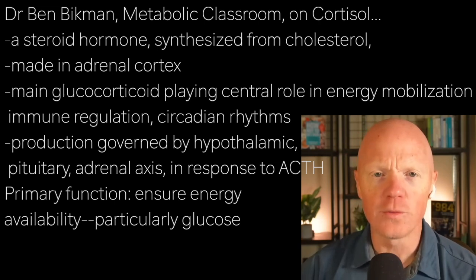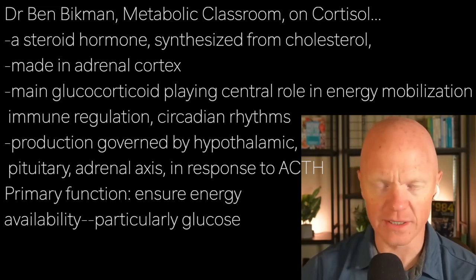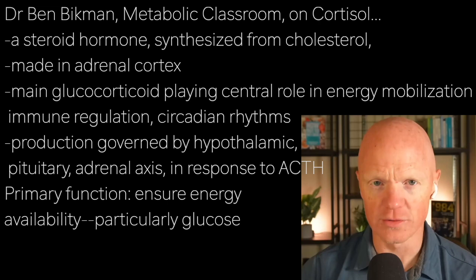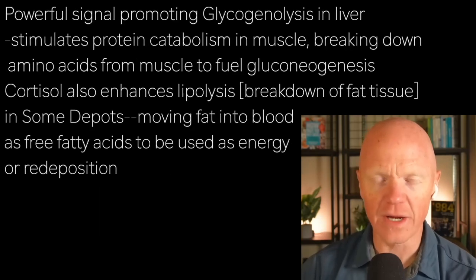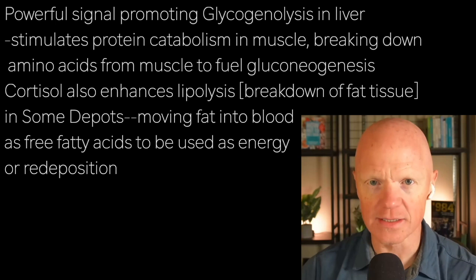If we were to assign any primary function to cortisol, it would be to ensure energy availability, particularly glucose. Cortisol is a very powerful signal in promoting glycogenolysis in the liver,